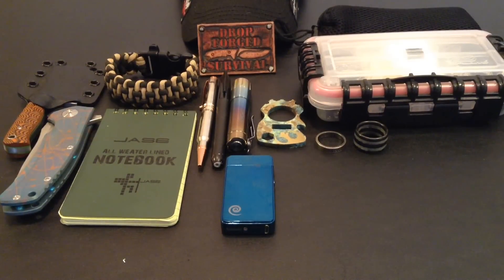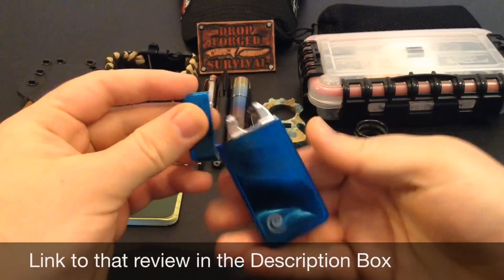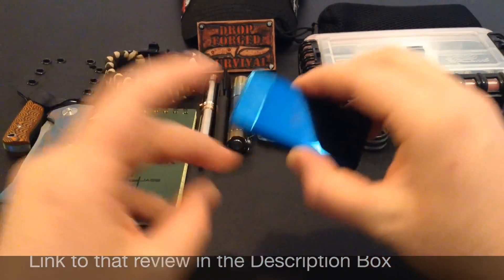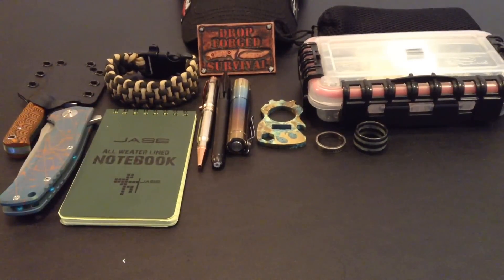If you've been following my channel, you will have seen the review on this bad boy and I couldn't be happier with this brand of lighters. This is the Plasmatic X lighter. I've been carrying this quite a bit and rotating it out with the normal Plasmatic lighter. I have a lot of fun with them and they're good conversation starters. Since I'm new to Texas again, it gives me a good way to segue into meeting people.